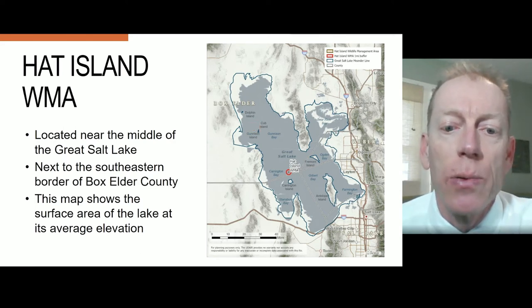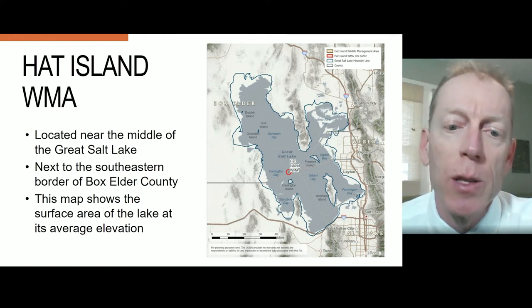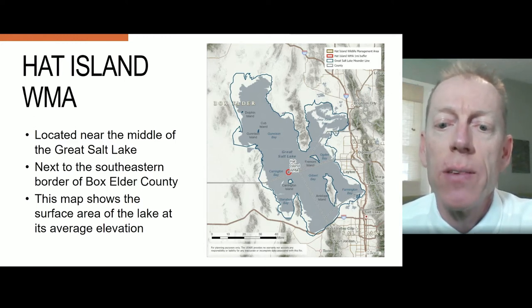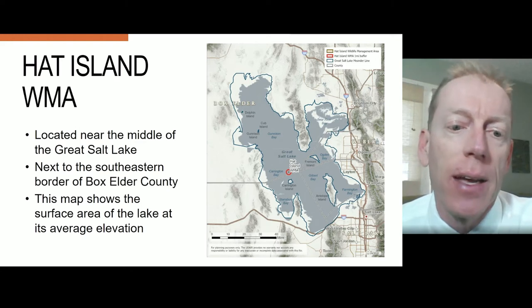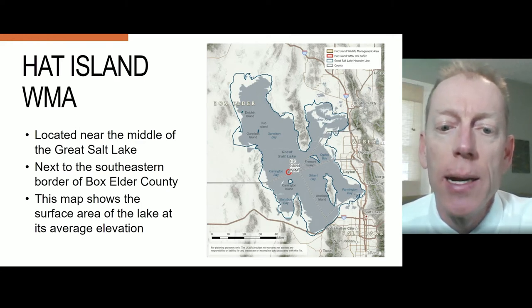The blue line surrounding the lake is the Great Salt Lake Meander Line. It was created during 18 surveys from 1855 to 1966. Everything within the Meander Line is considered state sovereign land, effective at Utah statehood on January 4th, 1896.